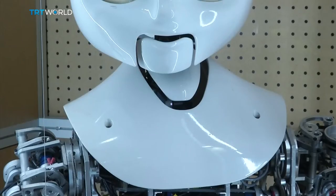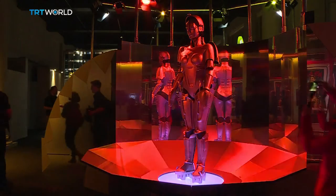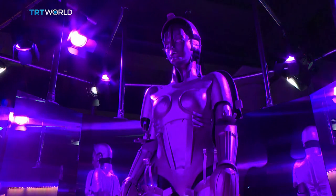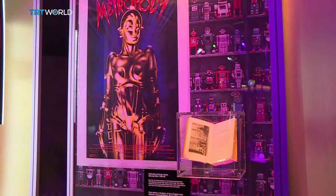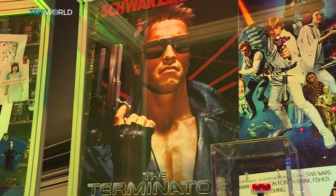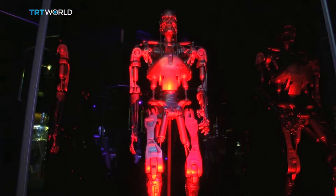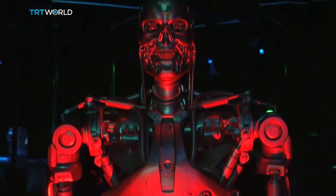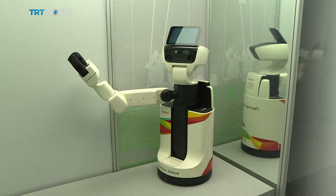Robots have been a huge part of science fiction and culture — literature and theatre — for a very long time. Here's a replica of Maria, a character from the 1927 sci-fi film Metropolis. But it wouldn't be fair to skip the Terminator. This robot was used in the franchise's fourth movie.